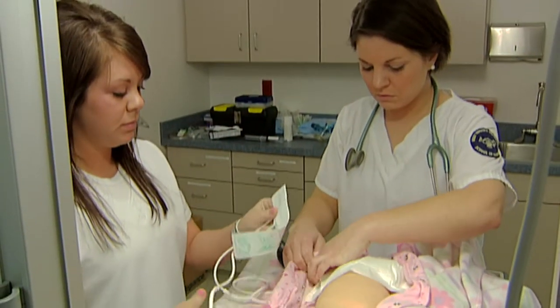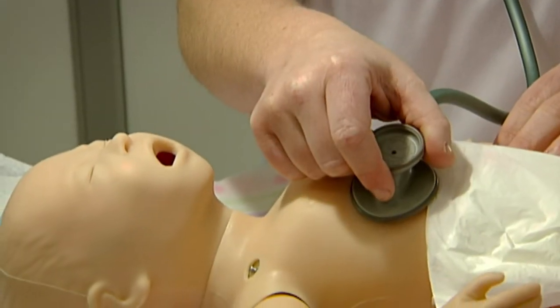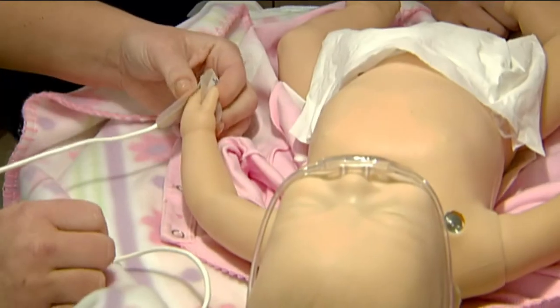Once the scenario begins and the patient becomes sick and it's their responsibility to address that situation and improve it, they suspend disbelief and all of a sudden that mannequin becomes a real patient. As students, sometimes we are not the ones at the bedside doing things in an emergency.